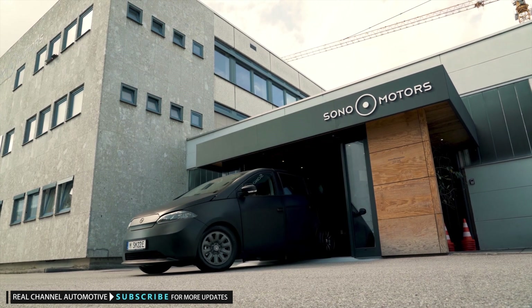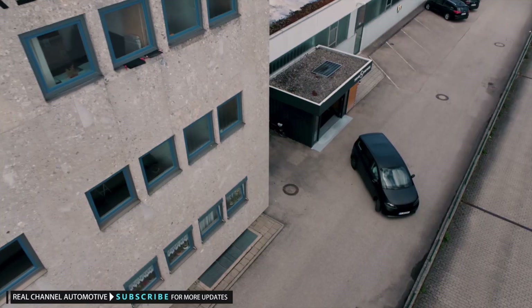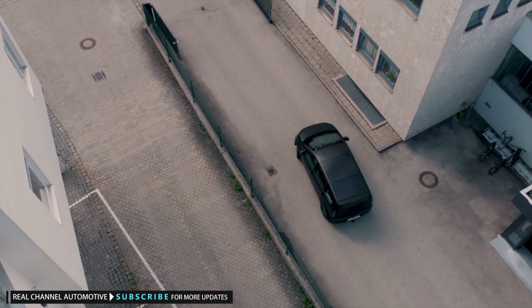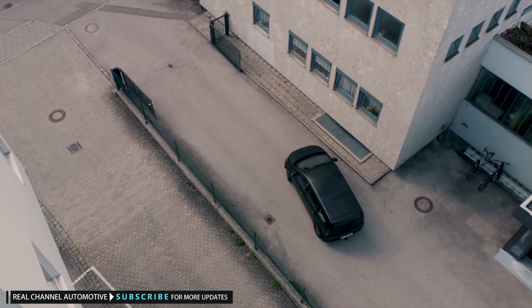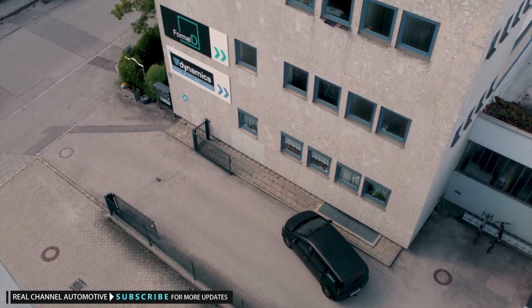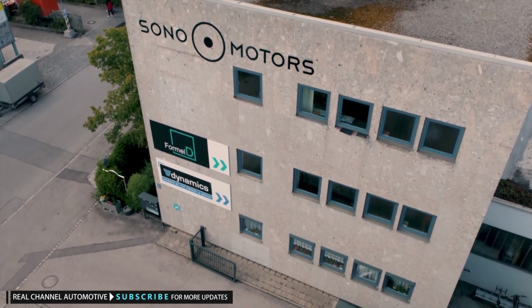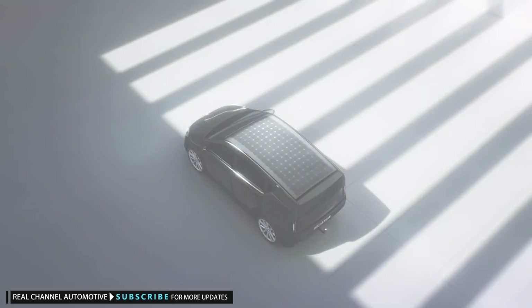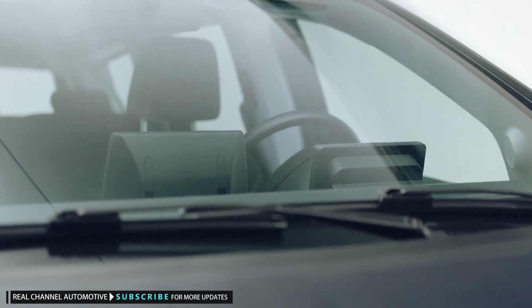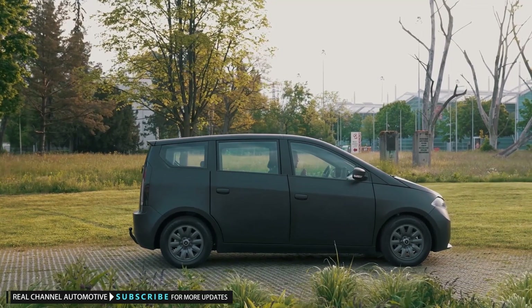Sono Motors is an EV startup whose ambition was to develop and sell an affordable solar electric hatchback that would essentially democratize solar EVs in a way other manufacturers have so far not been able to. Last October, the company had reached 15,000 paid reservations for its Sion model, and since then it has shown the basically finished production version of the solar EV, and most recently announced that reservations have passed the 20,000 mark.